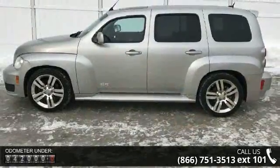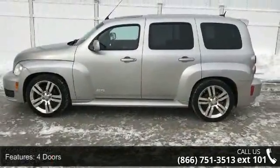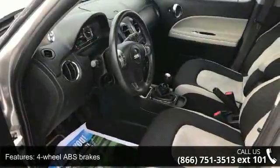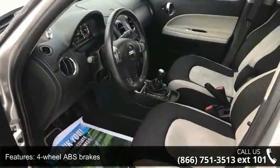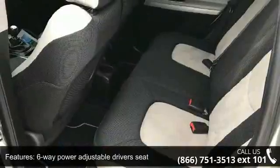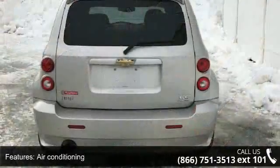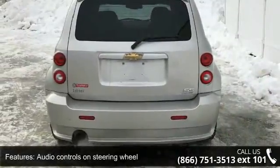Some of the top features included with this vehicle are 4 doors, 4-wheel ABS brakes, 6-way power adjustable driver's seat, air conditioning, audio controls on steering wheel, boost gauge, clock, in-radio display, compass, compressor, intercooled turbo, and cruise control.